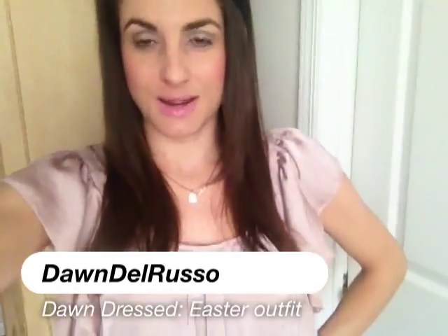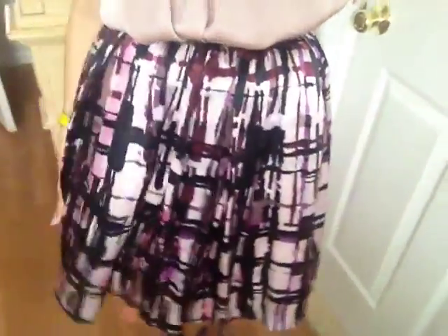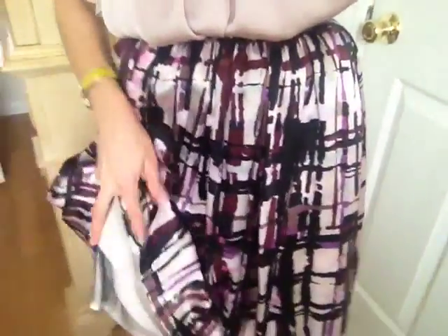Hey guys! Here's my Easter Sunday outfit — this little silky purple top with a pretty ruffled sleeve. It actually cinches at the bottom, but I tucked it into this print skirt that is super flowy and has a couple of layers underneath it that I love, that make it very ladylike.